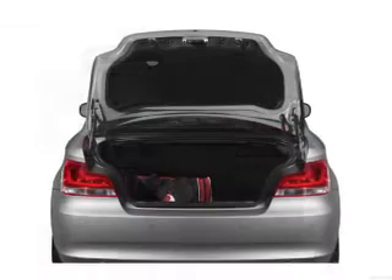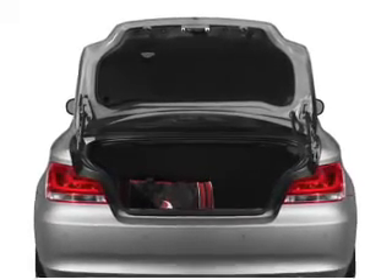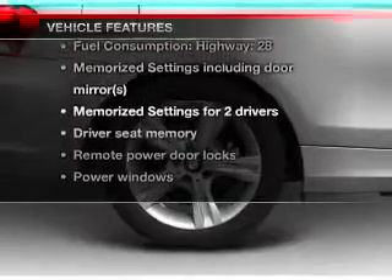Let the outside in with a built-in sunroof. Power and reliability are a great combination. This vehicle has both. Plus, enjoy these notable features that are included in this vehicle.